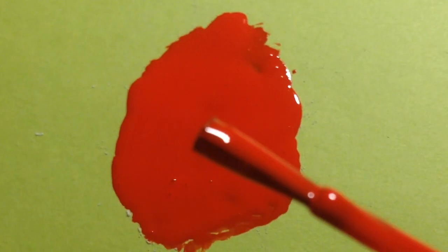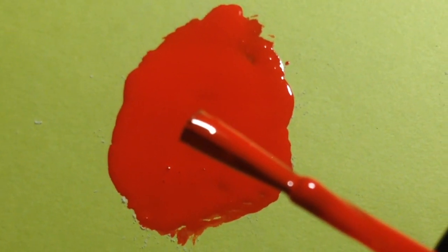Next, we can actually make some matte nail polish without splurging on a matte top coat. All you have to do is mix some regular nail polish with baby powder — one part baby powder with two parts nail polish. Mix it well and just apply.